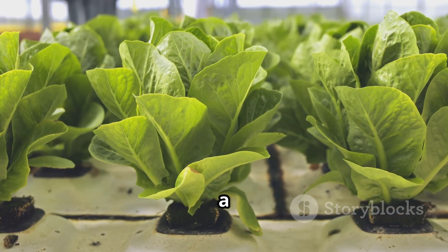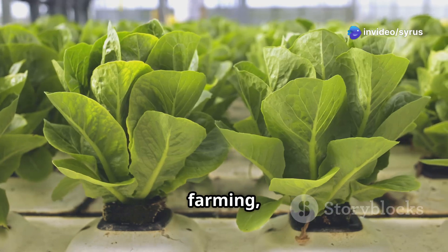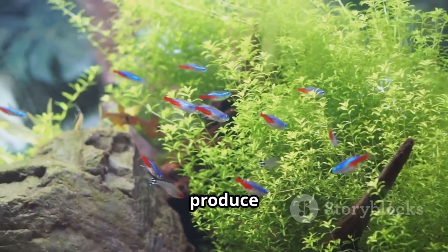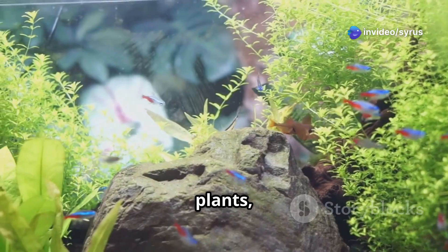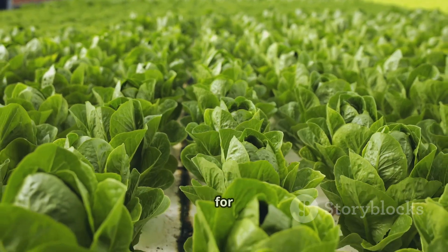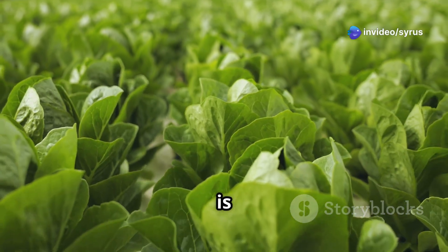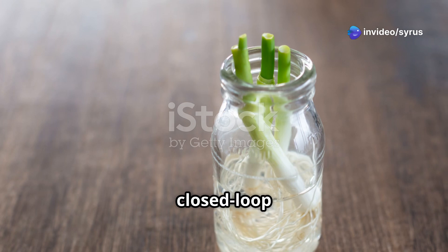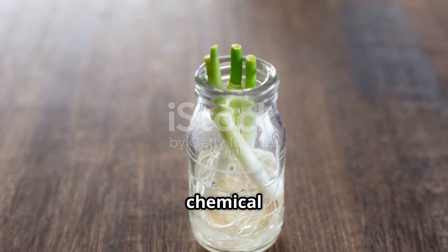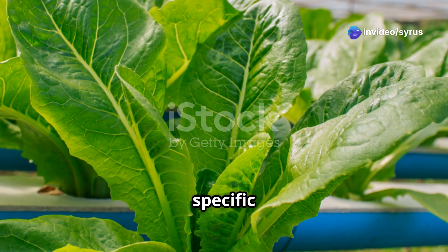Finally, we have aquaponics — a fascinating system that mimics nature's delicate balance. This method combines aquaculture, or fish farming, with hydroponics to create a symbiotic environment where fish and plants live in perfect harmony. The fish produce waste that is converted into nutrients for the plants, and the plants in turn filter and purify the water for the fish. This creates a closed-loop system that is both efficient and sustainable, conserving water and reducing the need for chemical fertilizers and pesticides.